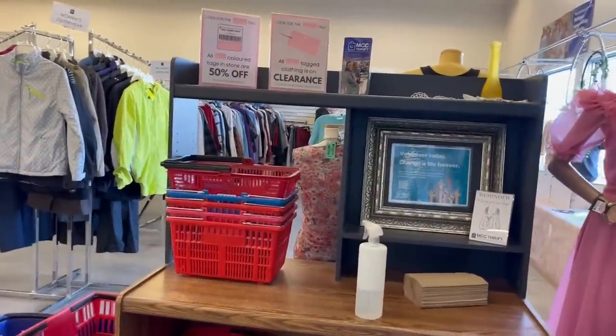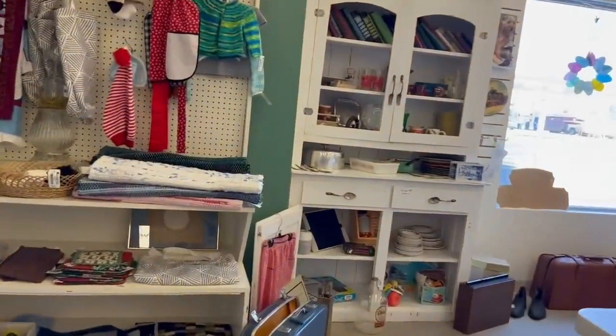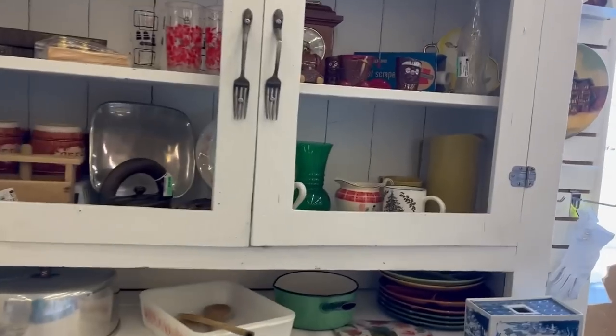All pink tags are 50% off — I'm going to try not to forget that. I'm going to check out my favorite little vintage section.